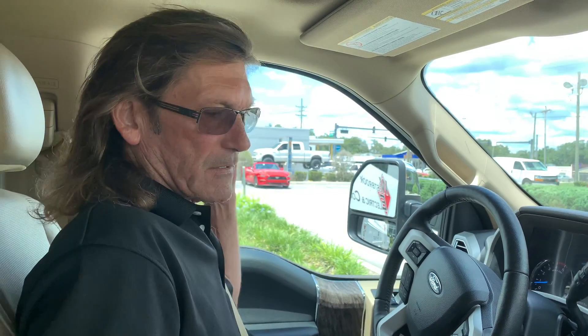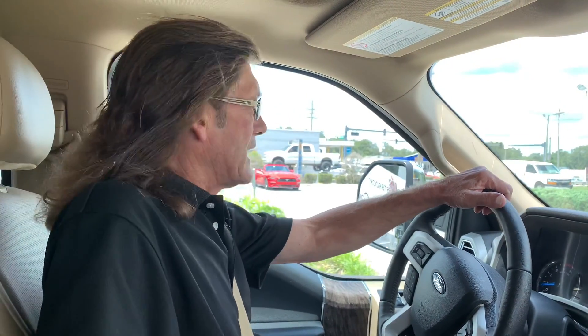This is Eddie with Kelly Automotive Group. We're going to do a virtual test drive on this 2017 F-450 — nice truck. It has a panoramic roof.